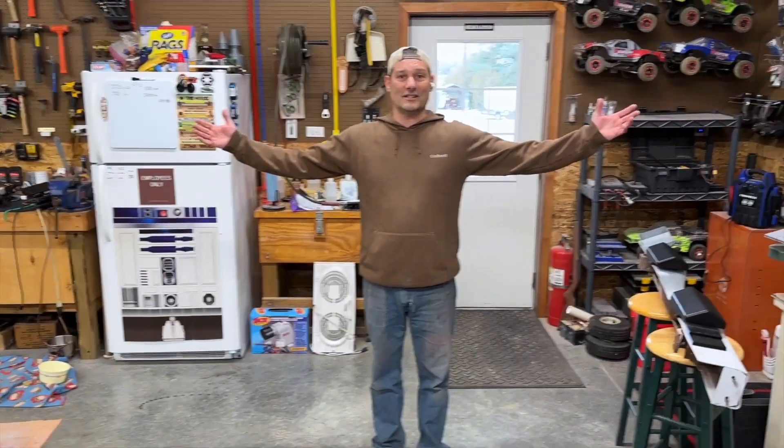Thanks for joining us on this super short video and hope you learned some about the workspace. On behalf of Zach, Jake, and I — make sure you like and subscribe and we'll see you in the next video.